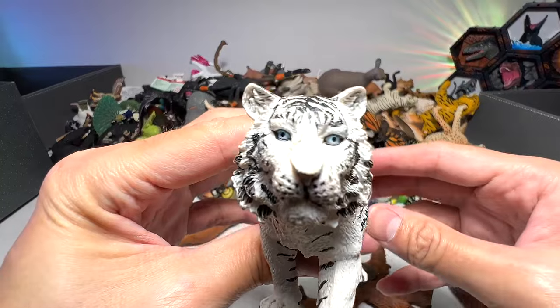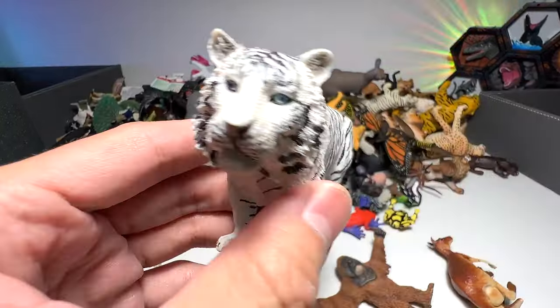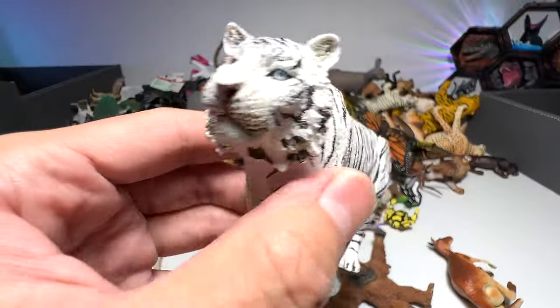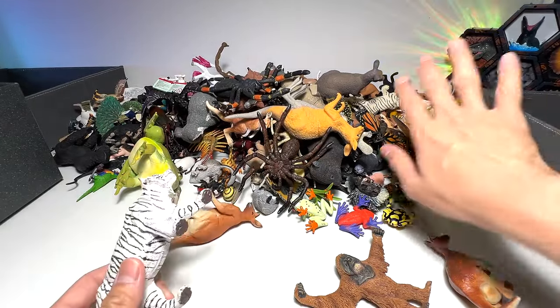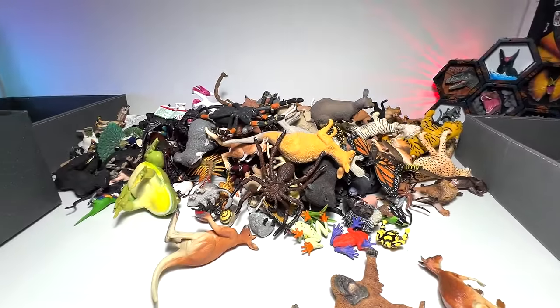Next we have a beautiful white tiger. We have a couple of white tigers, but this is our first one from Collecta, if I'm not wrong. It's a 2017 figure — relatively new, because some of our figures are really old. I'm going to put this into the box which contains all of our big cats.